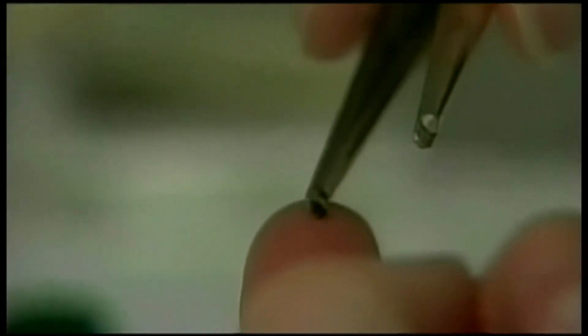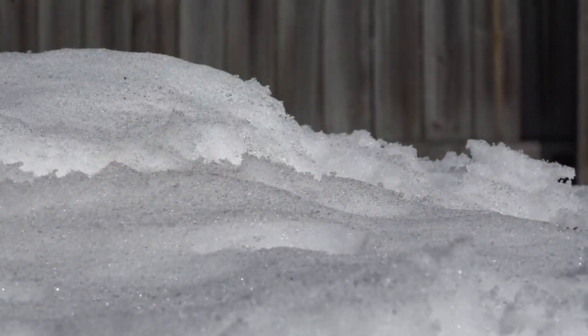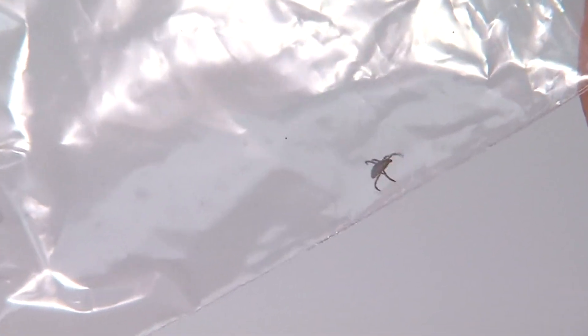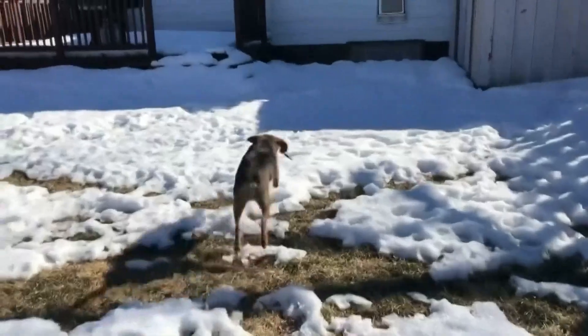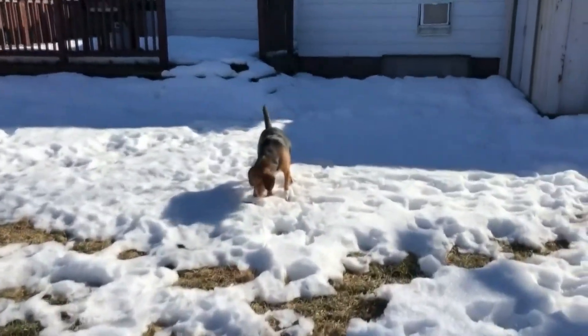They don't hibernate. They will stay up and quest — what the tick does is actually walk up backwards up a blade of grass and just wait for something to walk by. Ryan Carpenter, a veterinarian for Family Friends Veterinary Hospital, says ticks are less likely in the winter but can still happen. That's especially true now as the snow begins to melt and the animals are outside more often.